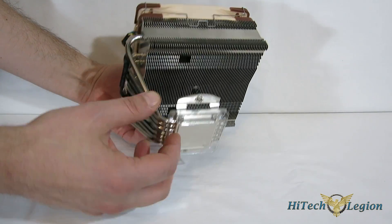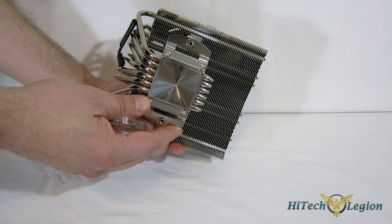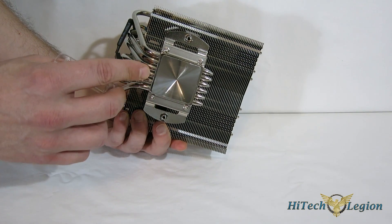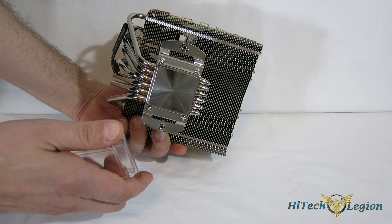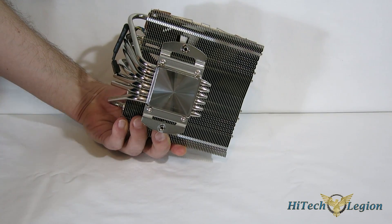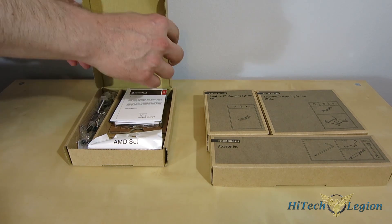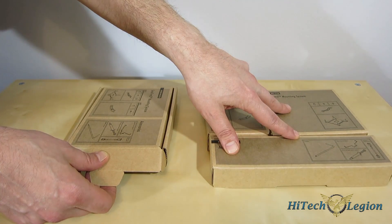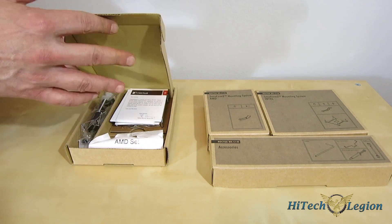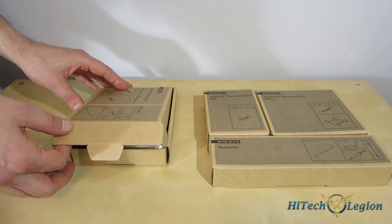Down to the base itself, the CPU contact block is milled very nicely. It's not a mirror finish — Noctua has never used mirror finishes on their bases — same here. Slight mill marks, but a very, very smooth finish overall. Noctua uses the SecuFirm 2 mounting kit for both the NH-D15S and the NH-C-14S. The D15S comes in one box; the C-14S comes in three separate boxes, merely to accommodate the shape of the shipping boxes, but they contain exactly the same components.